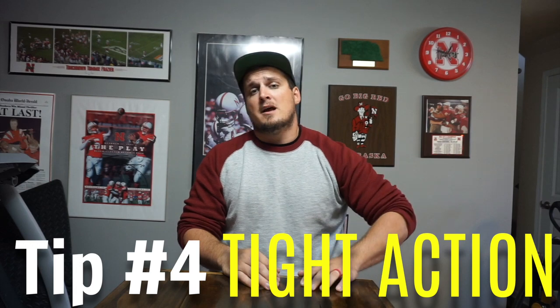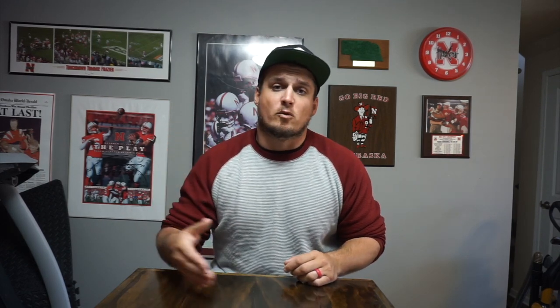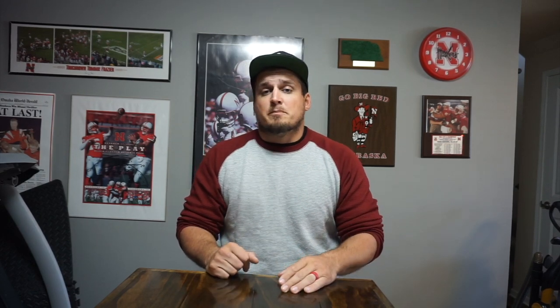I've got one more tip to help you catch more fish as it cools down in November, December, and January — and that is use baits with a tighter action. Baits with a really tight, quivering, shimmering action are so much more effective than baits with big wide wobbles. A good example is the crankbait: a big wide rounded-body crankbait with a round lip or square lip is going to have a much wider shimmying action — and that's not what I like when the water cools into the 40s and upper 30s.